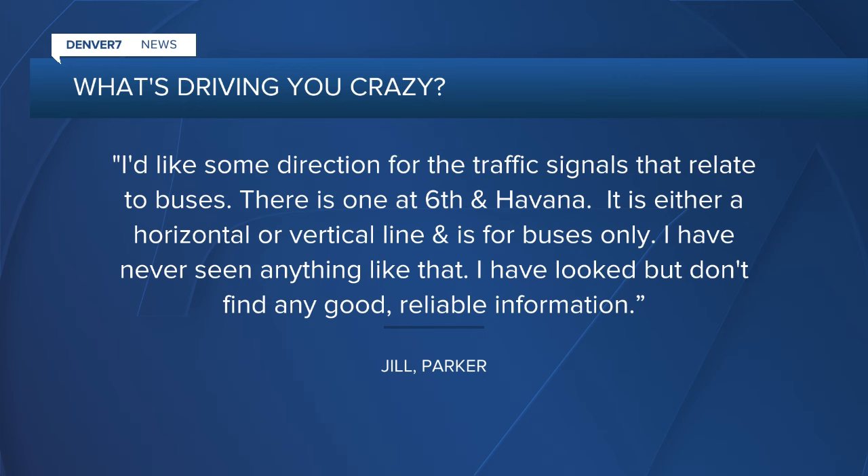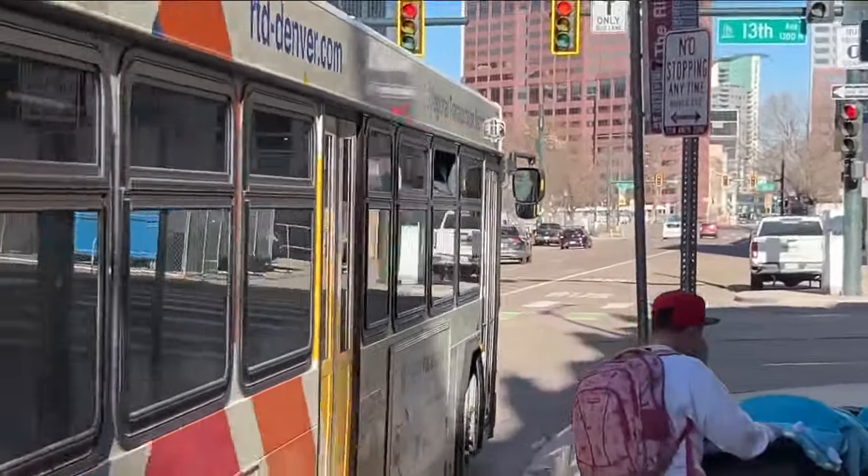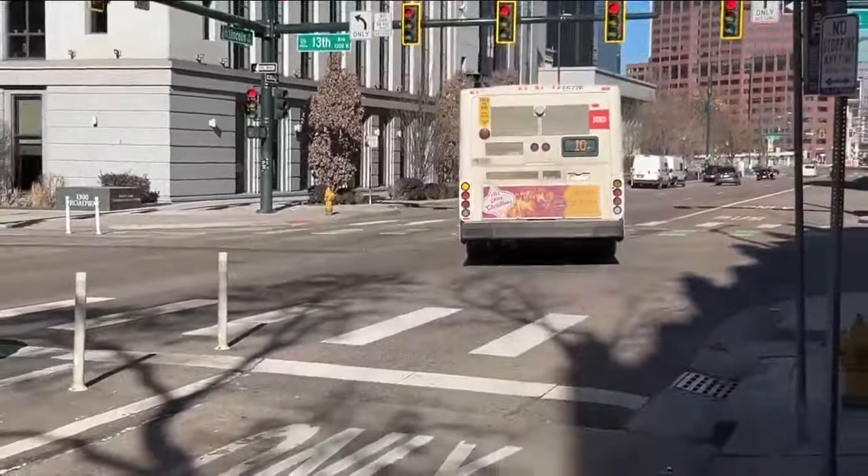She said she's looked but can't find any good, reliable information on the horizontal or vertical line signals for buses only. Well, Jill, you've come to the right place. Those bus-only signals are also known as Q-jumps.